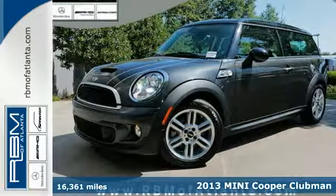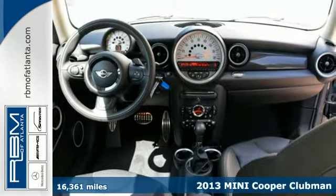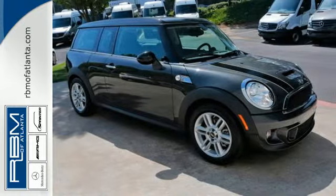Here's a 2013 Mini Cooper Clubman. It provides a driving enthusiast with a unique combination of fun-to-drive performance, engineering, and unconventional attitude while providing more space.